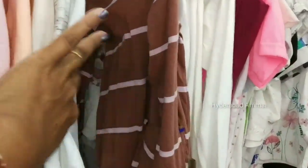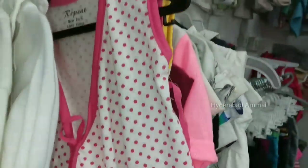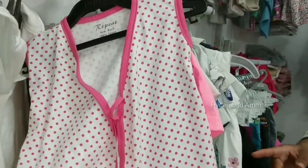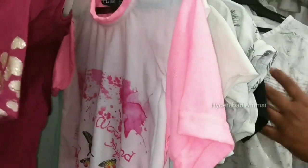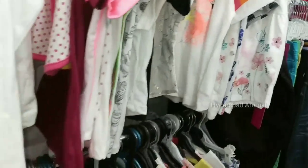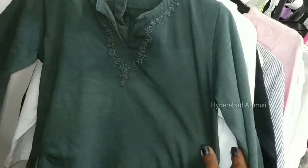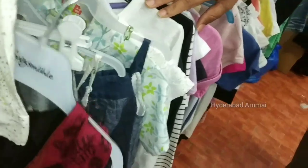Baby girl section. We have newborn, 3 to 4 months, and 4 to 5 months items, mixed. Prices are around 200 to 250 rupees. Some items are 250, going up to 300 rupees.